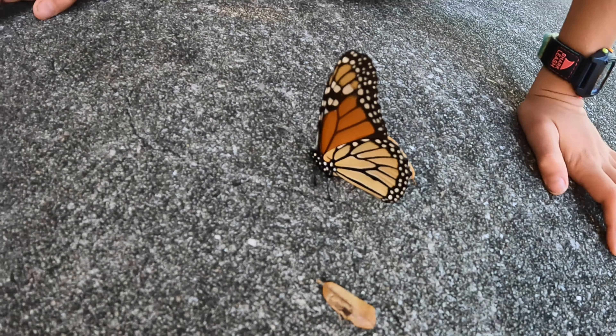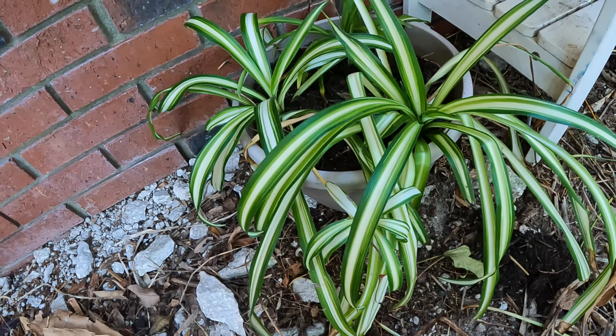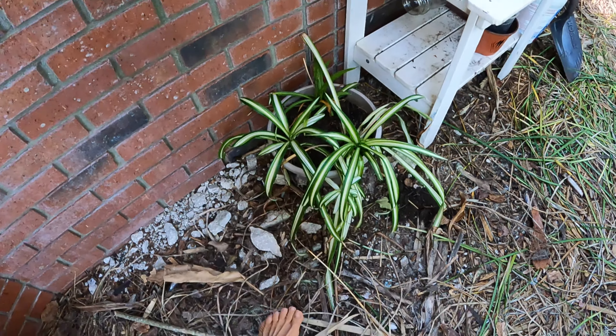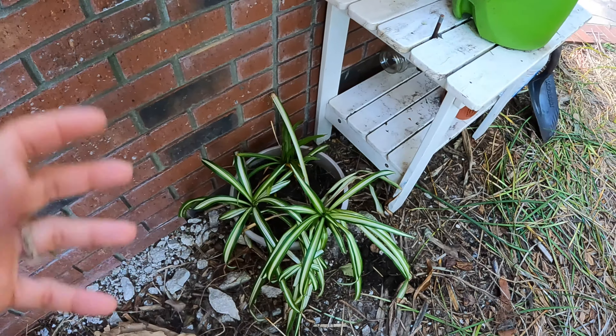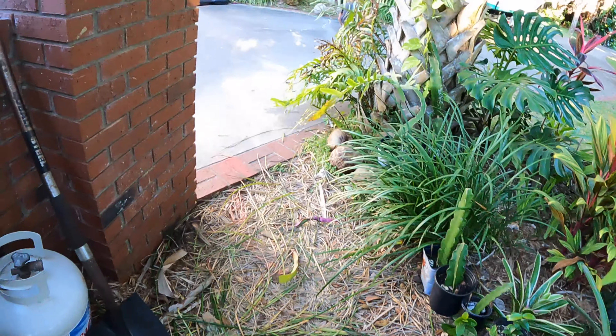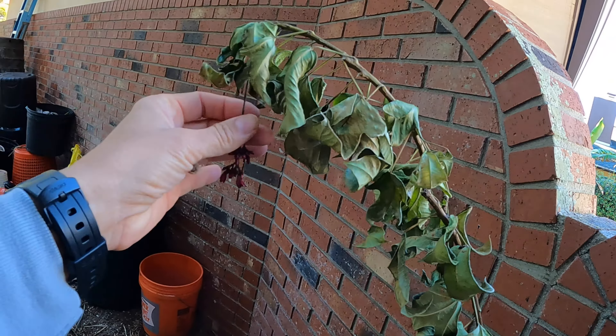Here's our spider lily that we collected from the road - there were bunches of it but I just grabbed a couple. Another Plant Pirates find - a green one I got two weeks ago and just popped in there for variety. It's doing really good. That's a great one to clean the air inside your house - it's a great houseplant.